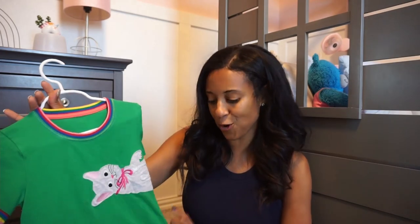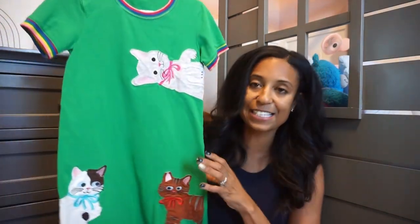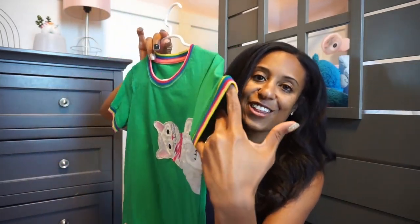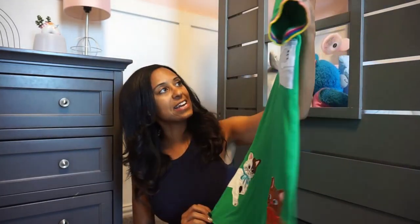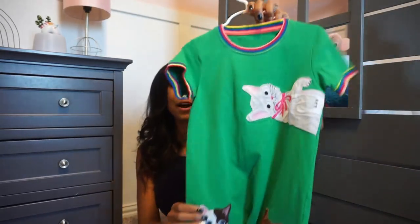We have a couple more A-line dresses from Amazon. This one has some kitties on it — I think it's so cute. I particularly love the little cap sleeve and the top part. The back is plain but it's just so fun and an easy dress for your littles to throw on.